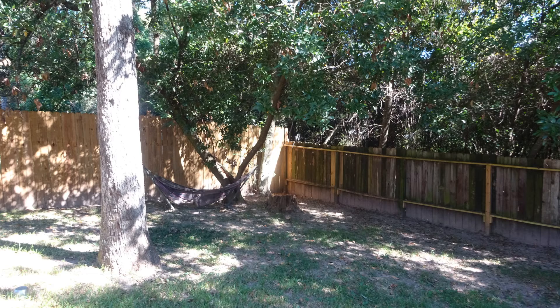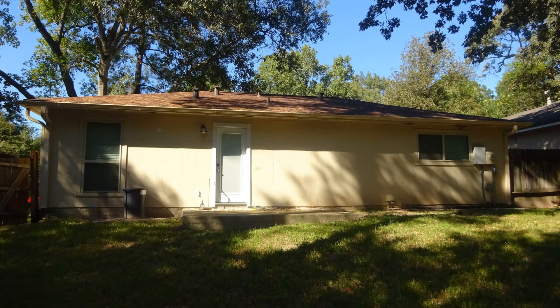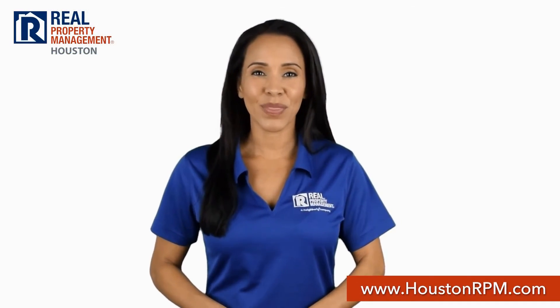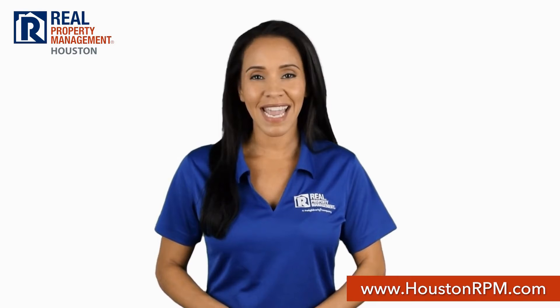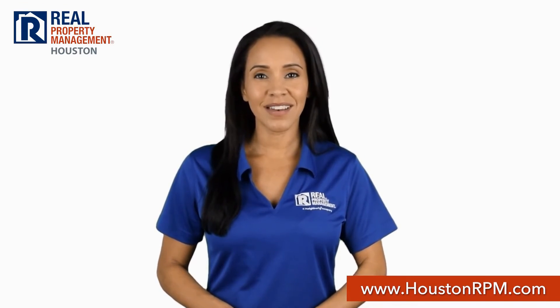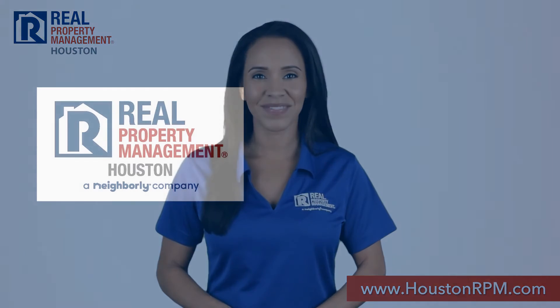If you are interested in this Spring, Texas rental property or want to know what other rentals are available in the area, contact us today. We are ready to help you find your next home. Call us today at 713-830-1888 or visit us online at www.houstonrpm.com.